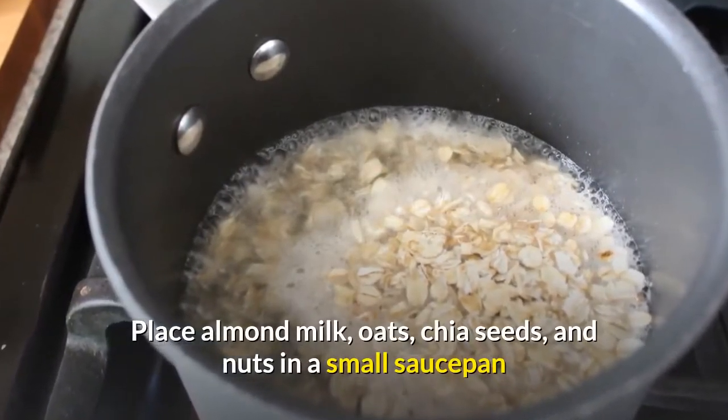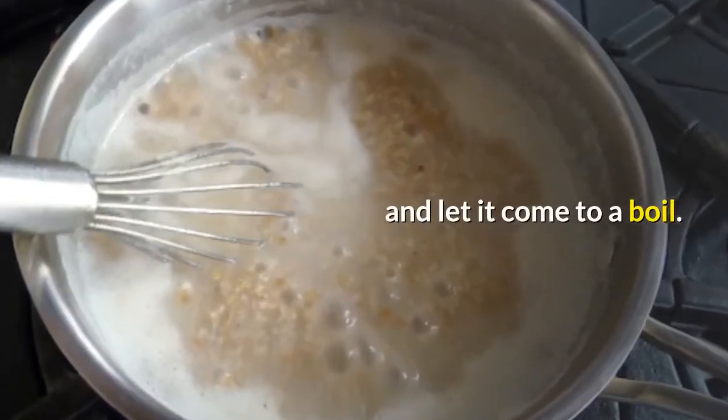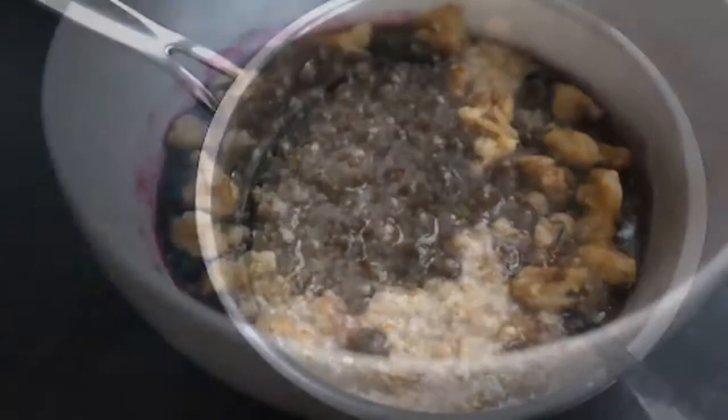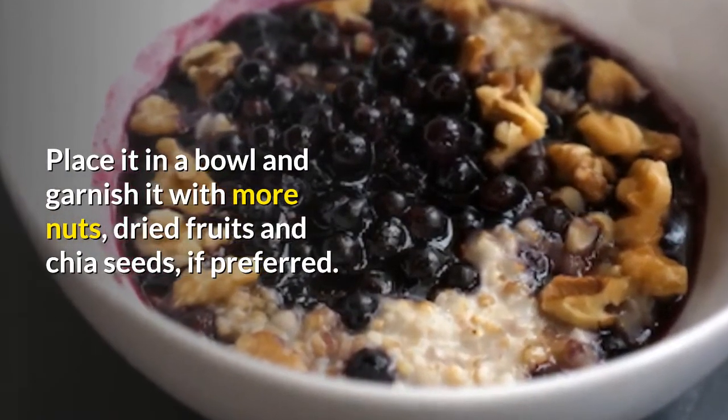Instructions: place almond milk, oats, chia seeds, and nuts in a small saucepan and let it come to a boil. Cook about 5-7 minutes over medium heat, stirring occasionally. Place it in a bowl and garnish with more nuts, dried fruits, and chia seeds if preferred.